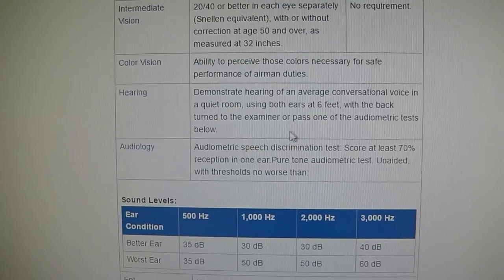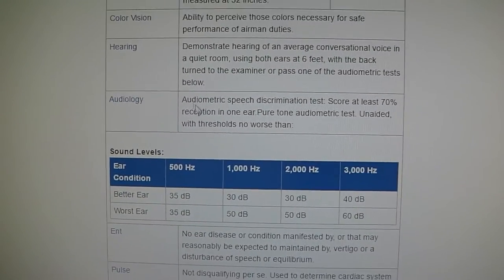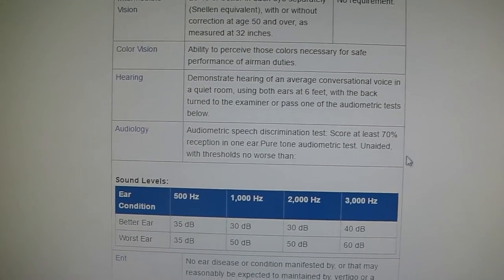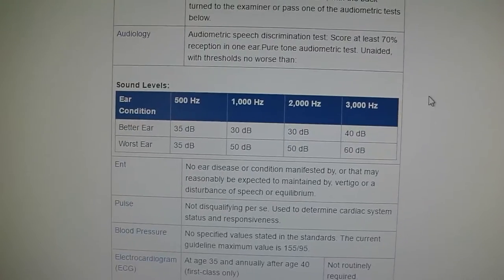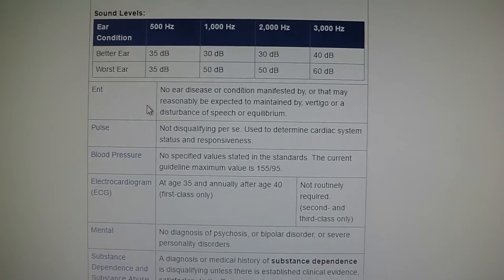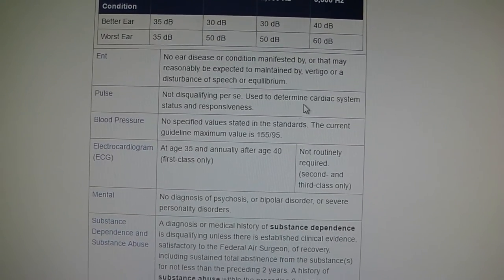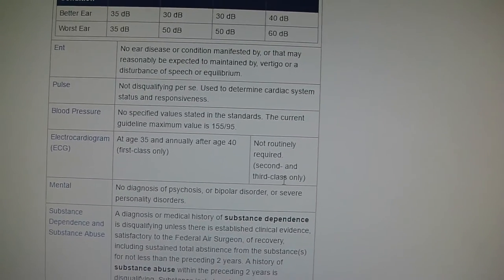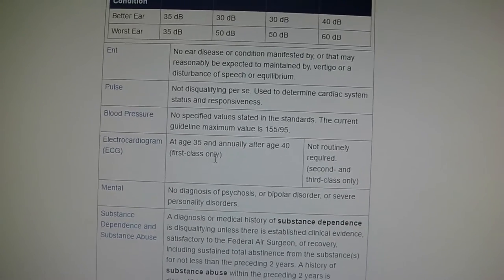For hearing, it's just an average conversational voice in a quiet room — they're talking to you and asking questions throughout the exam, so don't be nervous. Speech discrimination must be at least 70% in one ear — you can actually be hearing impaired and still be a pilot as long as you meet their requirements. They'll check your ear, nose and throat, and your pulse for cardiac health. I'm in my 30s, so I did not need an electrocardiogram for the third class medical. But for a first class medical at age 35 and annually after age 40, you do have to get one.